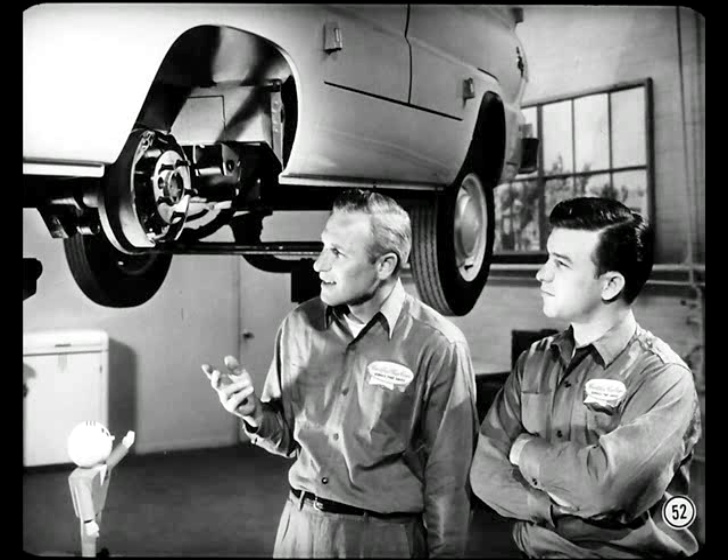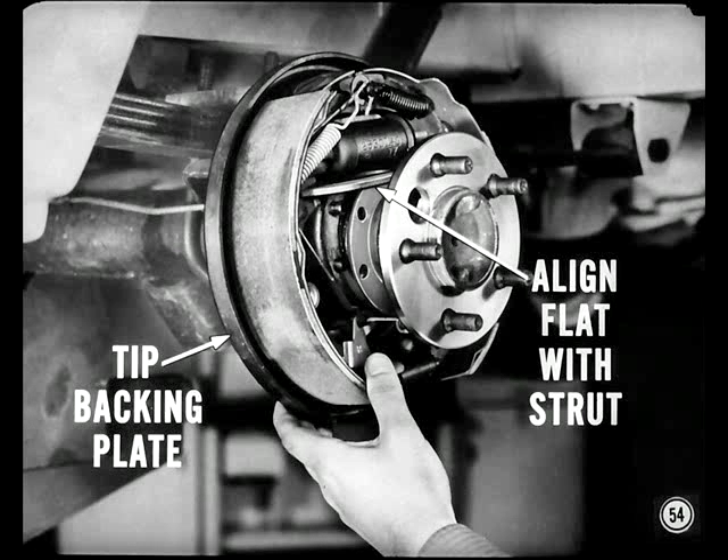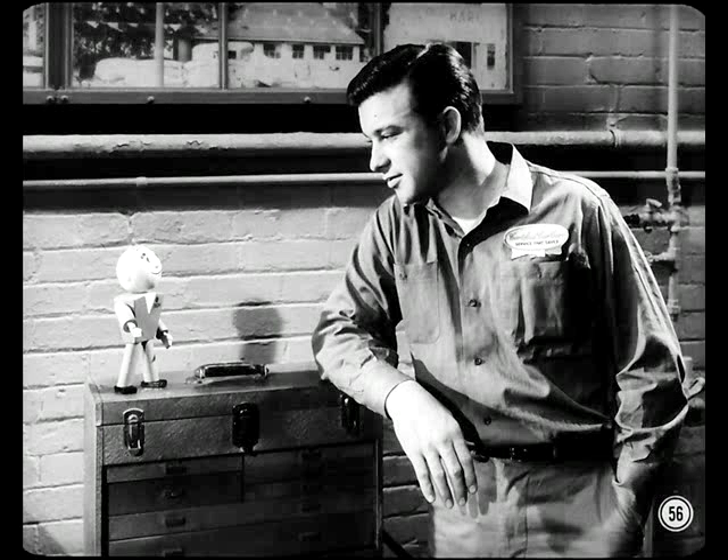To remove the axle shaft, take out the retainer nuts through the hole in the axle shaft flange. You can pull the shaft without disturbing the brakes or the parking brake strut. Align the flat on the retainer with the parking brake strut, tip the backing plate a little so the retainer clears the strut, and then pull the shaft right out. Be very careful when removing or handling the shaft so you don't nick or damage the shaft, particularly the inner seal surface. A special tool is available to remove and install the tapered roller bearing; detailed instructions are in the reference book.